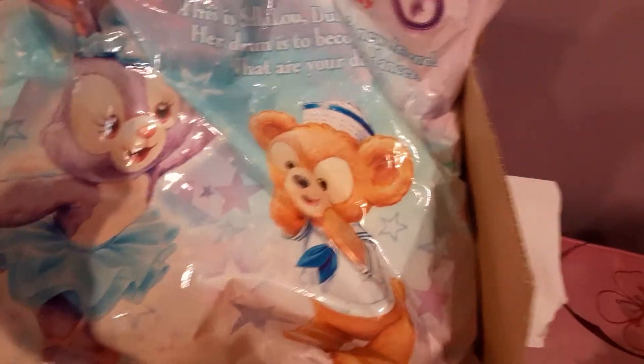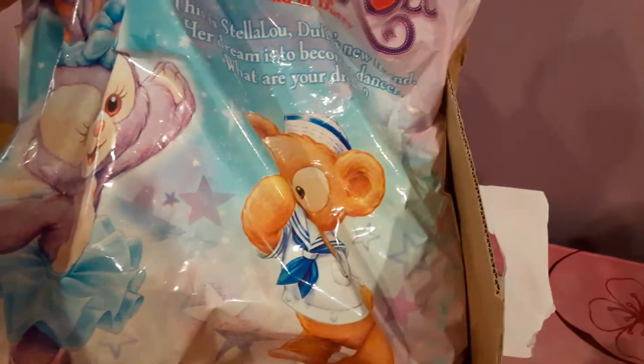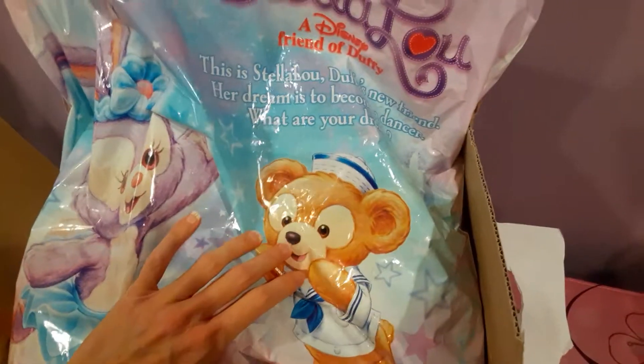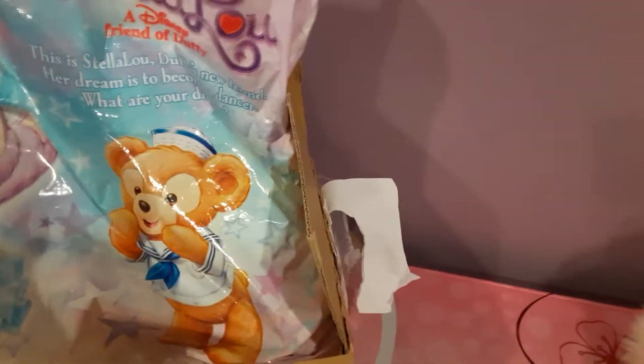I guess I'm just not all that familiar with the newer Disney characters — I've never heard of Stella Lou and Duffy. But how adorable is that? I'm really surprised to see this bag in English too, because this was from Japan, which I might have mentioned before.